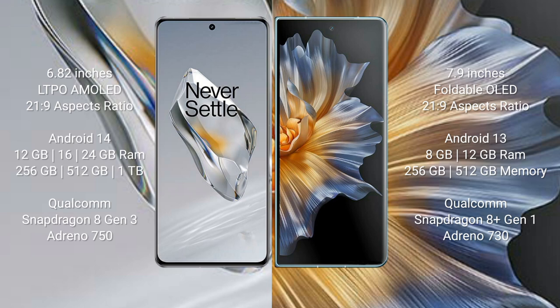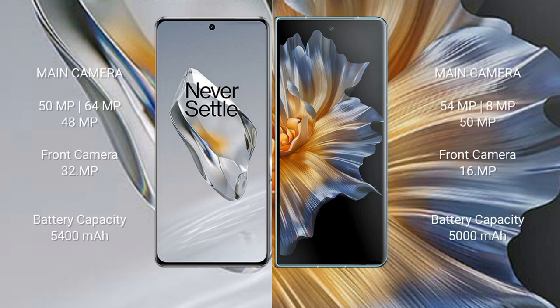The OnePlus 12 is powered by a Qualcomm Snapdragon 8 Gen 3 processor with Adreno 750 GPU. The Honor Magic VS comes with 8GB or 12GB RAM and 256GB, 512GB, or 1TB internal storage, powered by a Qualcomm Snapdragon 8 Gen 1 processor with Adreno 730 GPU. The OnePlus 12 features a triple rear camera setup with 50MP plus 8MP plus 64MP plus 48MP.